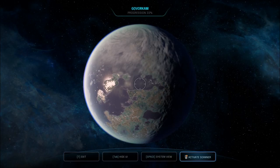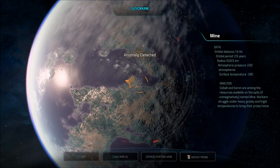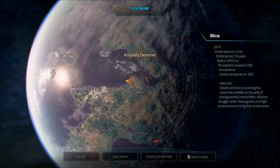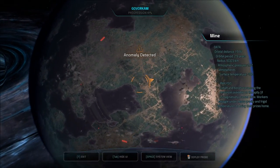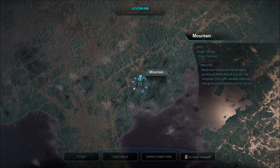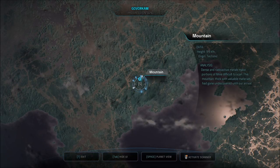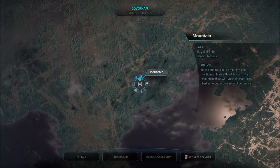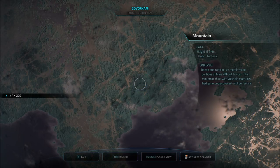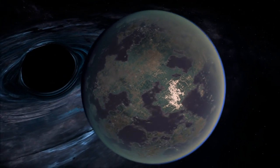Anomaly on sensors. It's called Mine. Cobalt and boron are among the resources available on the aptly, if unimaginatively, named Mine. Workers struggle under heavy gravity and frigid temperatures to bring their prizes home. Probe away, getting a scan. We found a mountain — its origin is tectonic, height 9.4 kilometers. Dense and radioactive metals make portions of Mine difficult to scan. This mountain, thick with valuable minerals, has gone undiscovered until our arrival. We just got 270 experience points.